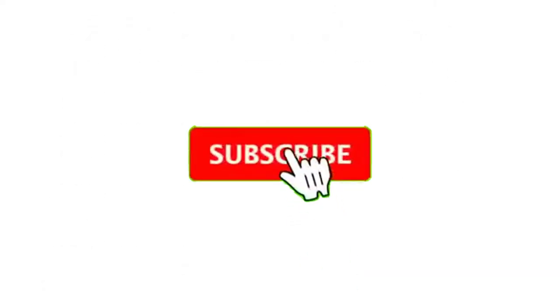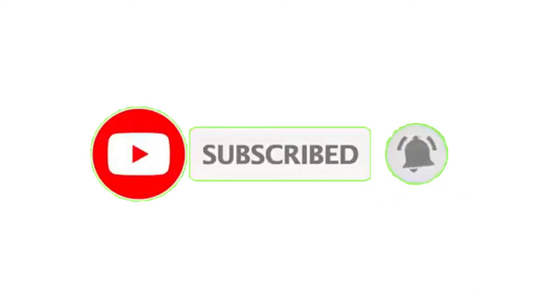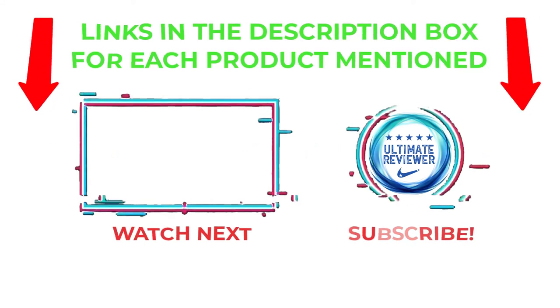That's all from my end. I make helpful videos daily, so do subscribe to my channel and hit the bell notification. To get more information or if you want to know product prices, please check my description. For any kind of problem, please comment below so I can help you further. Life is short, so enjoy every bit of your life with these cool products. Thanks for watching, have a great day.